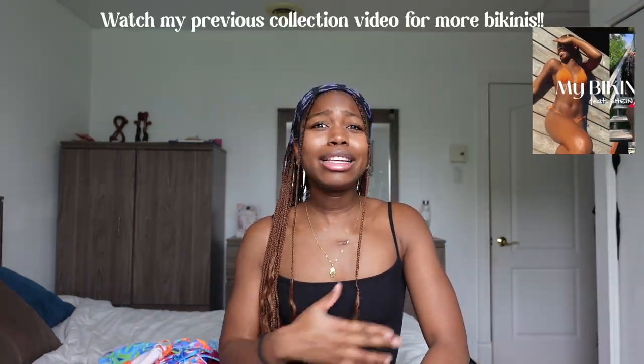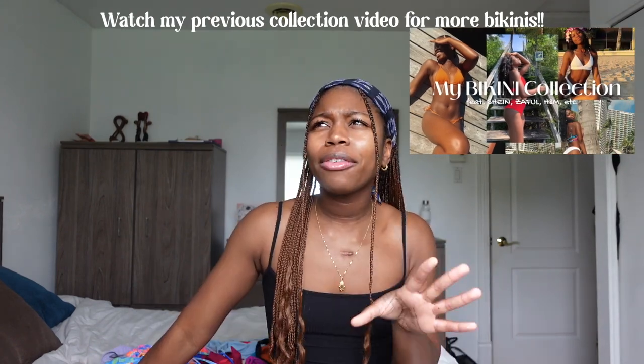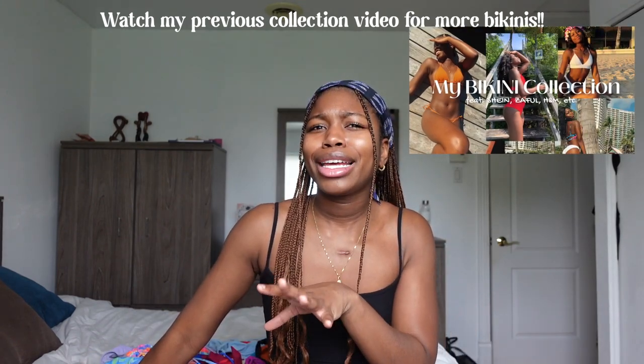Hi guys, welcome or welcome back to my channel. My name is Marietu. Today I'm filming one of my favorite videos — an updated bikini collection. I bought so many in the past year, and it's crazy because I still live in Canada, so it's hot for like three months a year. It's not really beneficial for me to buy this many bikinis, but I digress — I still buy them. So today I'm going to show you my favorite bikinis from my collection.